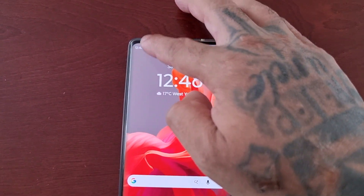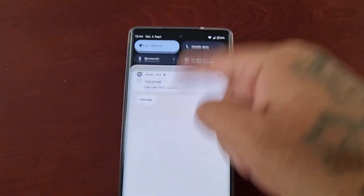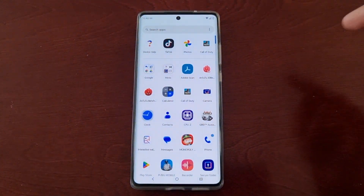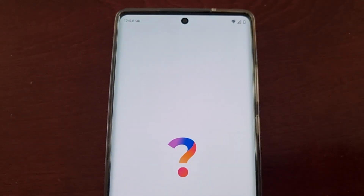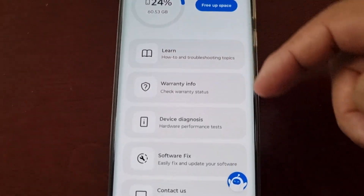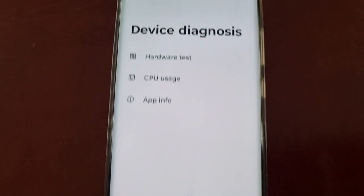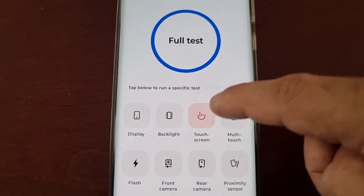So now, as you can see, I can pull down to see my notifications, whereas before I couldn't. And if I go back into the Device Help application and run the diagnosis again — Hardware Test, Touchscreen...